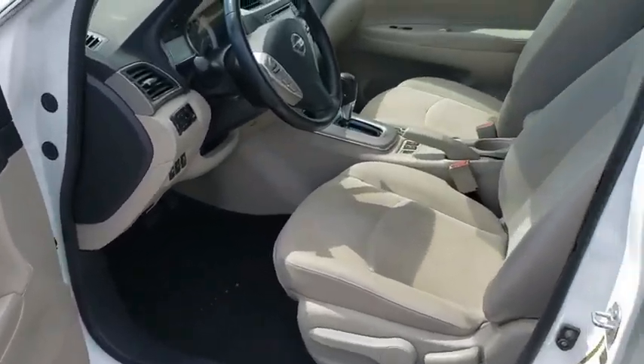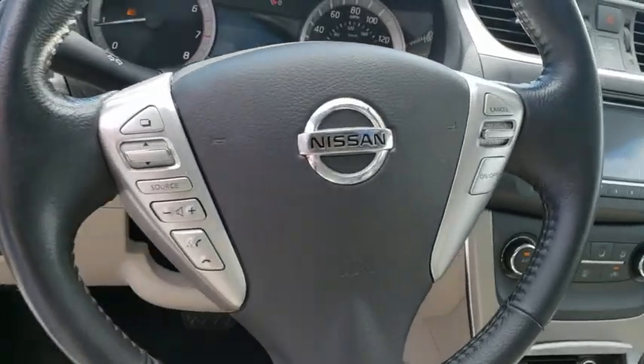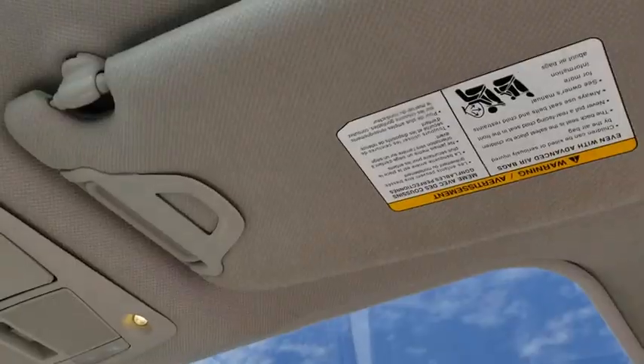Panic alarm, brake assist, remote keyless entry, overhead console, driver vanity mirror, tilt steering wheel, front bucket seats, front reading lamps, passenger vanity mirror.